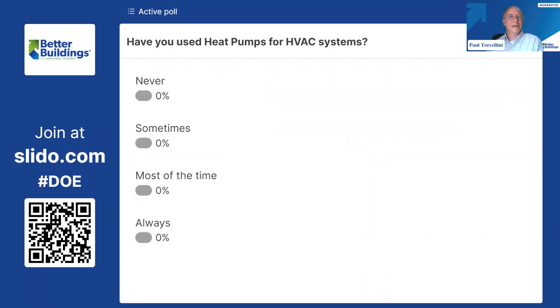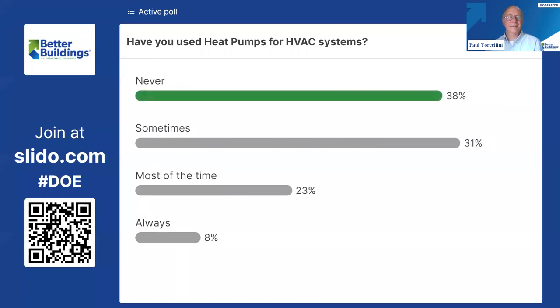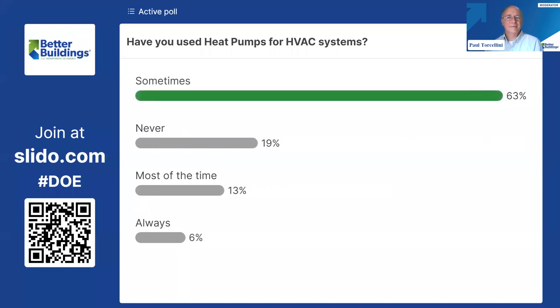I'd like to know a little bit about your experience with heat pumps and if you've used them for HVAC systems. It looks like we've got a big crew — over half have used them some of the time, especially if we add most of the time. As we go along and maybe during the question part, we can have that discussion about the never category and what some of your thoughts are.